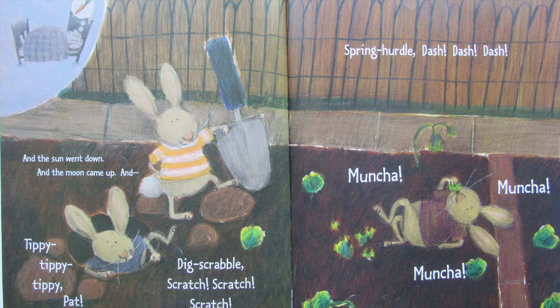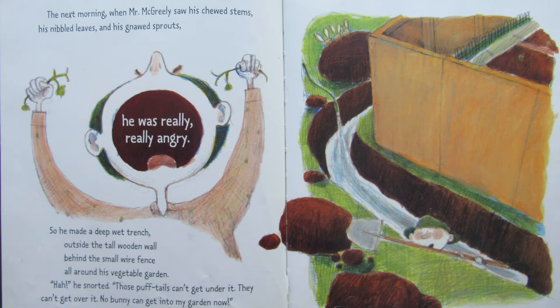And the sun went down, and the moon came up. And tippy, tippy, tippy, pat — dig, scrabble, scratch, scratch, scratch — spring, hurtle, dash, dash, dash — muncha, muncha, muncha. The next morning when Mr. McGreeley saw his chewed stems, his nibbled leaves, and his gnawed sprouts, he was really, really angry. So he made a deep wet trench outside the tall wooden wall behind the small wire fence all around his vegetable garden. Ha, he snorted. Those puff tails can't get under it. They can't get over it. No bunny can get into my garden now.